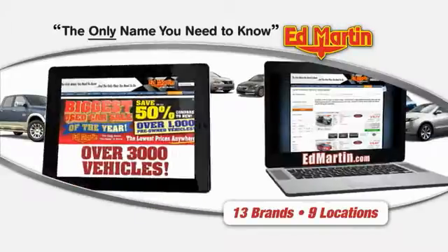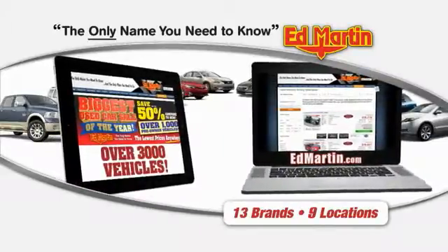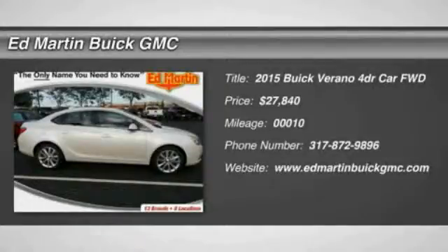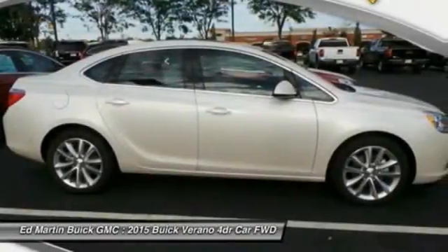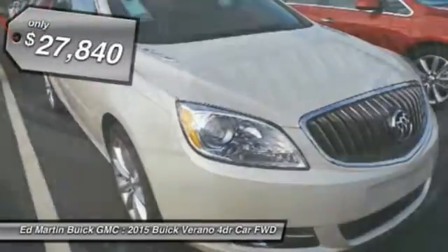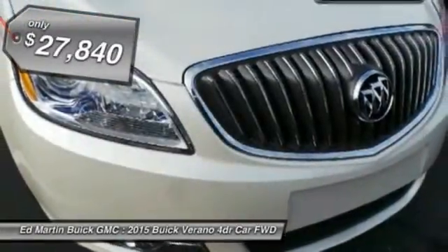Thank you for clicking our video. You can also shop over 3,000 more cars and trucks online at EdMartin.com. The 2015 Buick Verano is a compact car built on the Delta II platform, designed and built from the ground up with the idea of it being a Buick, and is priced below $30,000.